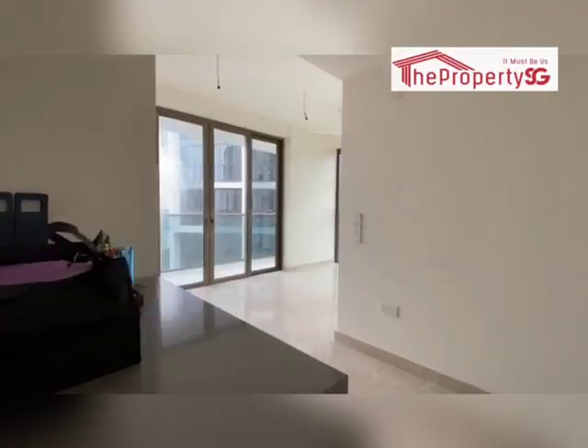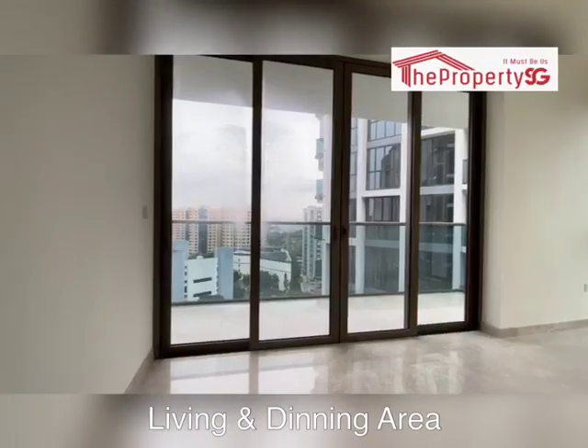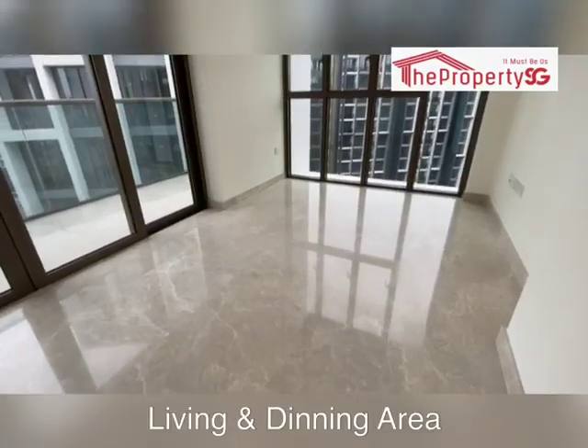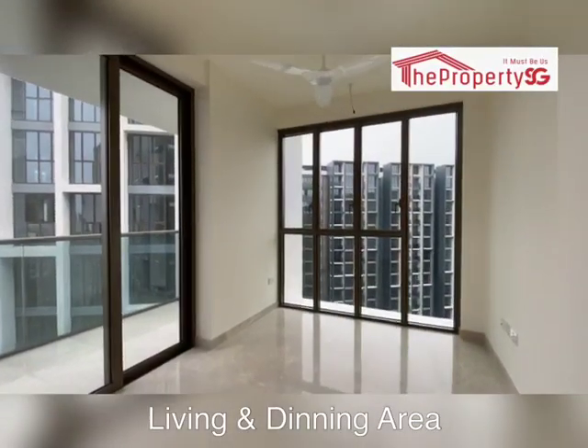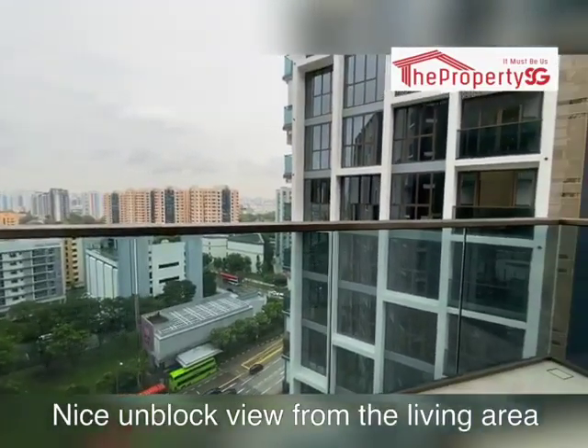Come, let me show you to the living area. This unit comes with a nice bright living and dining area, with a good ceiling height and full marble finishing. Enjoy this nice unblocked view from the living.